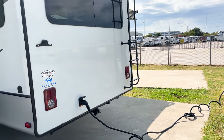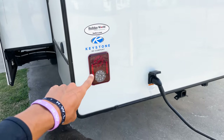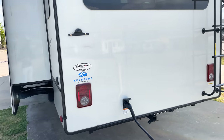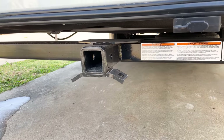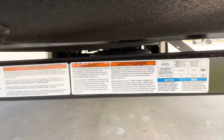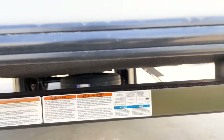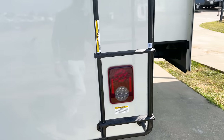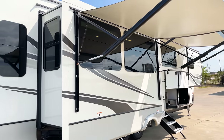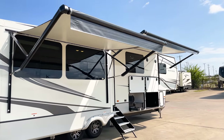Coming along the back side, you have brake lights and reverse lights — something the majority of trailers actually do not have. You also have a towing hitch so you can tow up to 3,000 pounds with this unit if you want that capability.